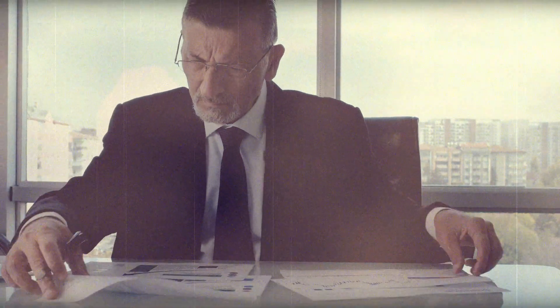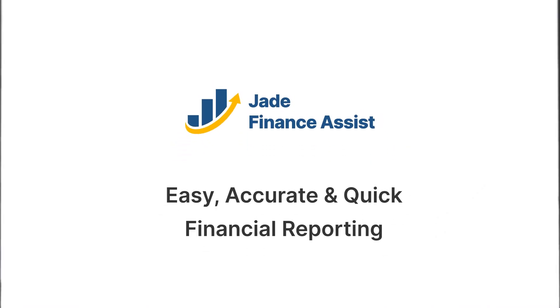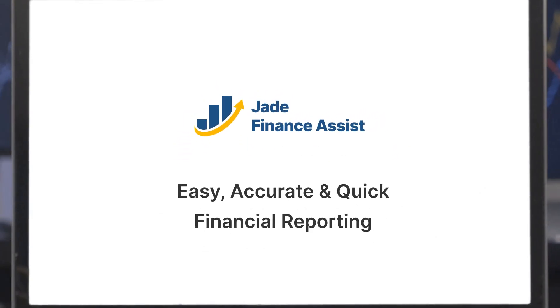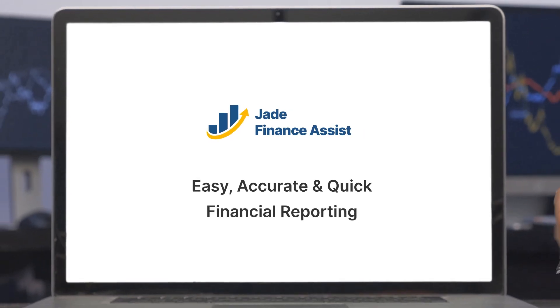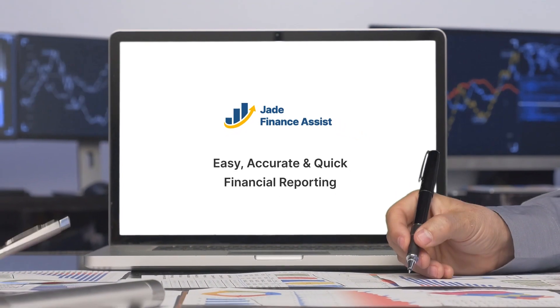What if there was a better way? What if everything you needed for financial analytics and reporting was just a click away? Introducing Jade Finance Assist, an advanced analytics accelerator built by Jade Global to help businesses simplify their financial analytics in the Oracle Data Analytics platform.